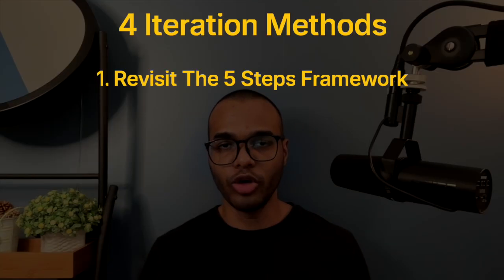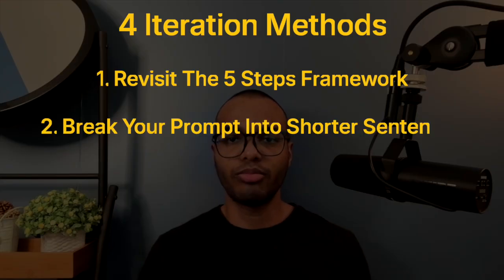Going back to always be iterating — the course suggests four iteration methods. Method one: revisit the framework. Look at your original prompt, then add more references, give it a persona, add more context, and hopefully get a better output. Method two: break the prompt into shorter sentences. Think of AI like a person — if you word vomit, it might find it hard to understand. But if instead you feed it instructions one step at a time, see what comes back, then give it some more, it might come up with a better output.